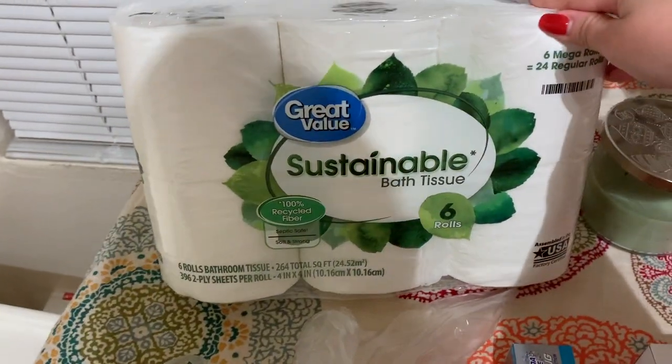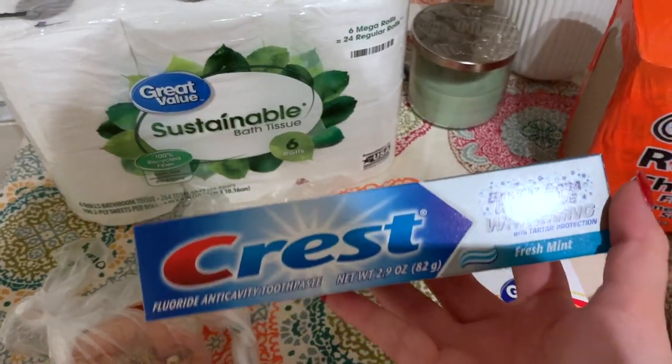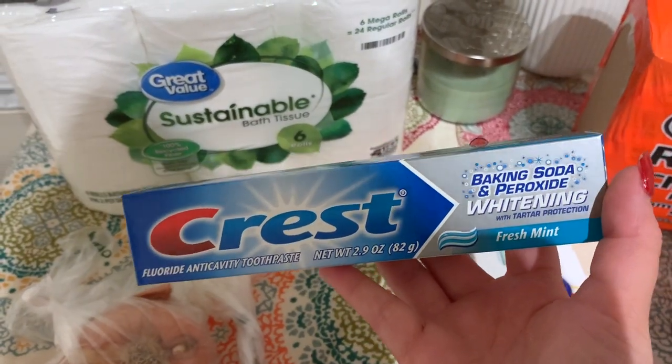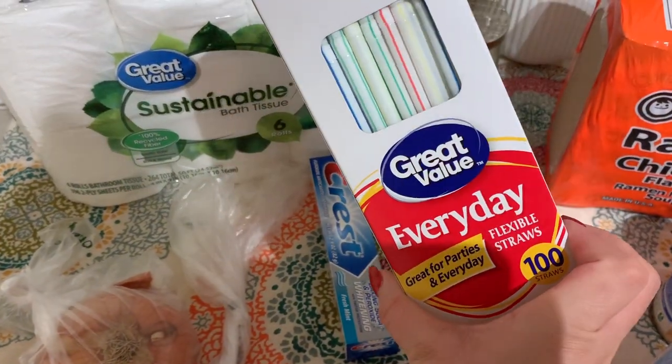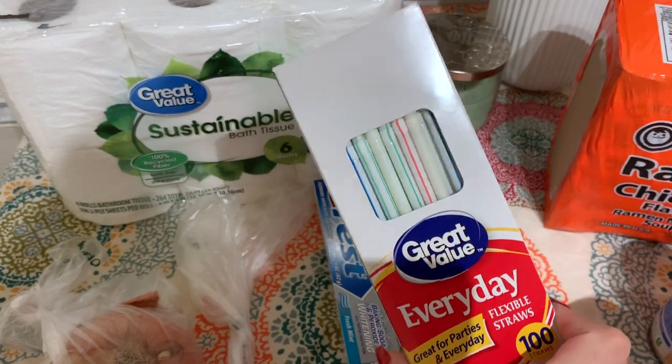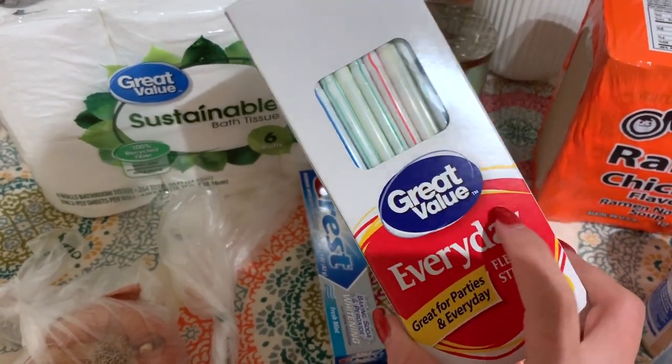A couple of non-food items: we got a pack of toilet paper, this is just the Great Value toilet paper, comes in six rolls. I got this Crest Baking Soda and Peroxide Whitening Toothpaste, and then a pack of plastic straws because I don't like drinking water or coffee or iced coffee without a straw and we didn't have any.